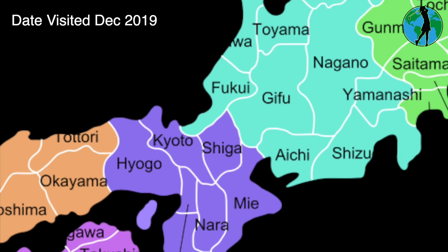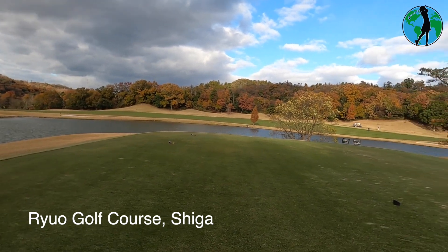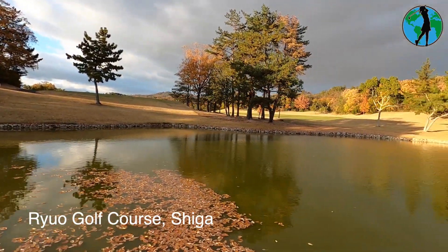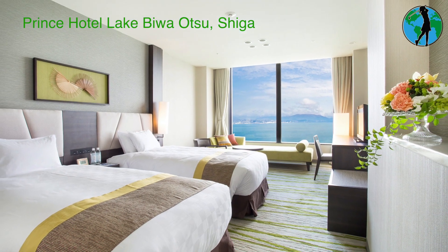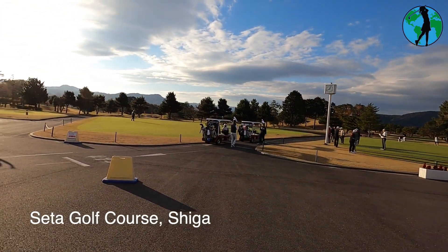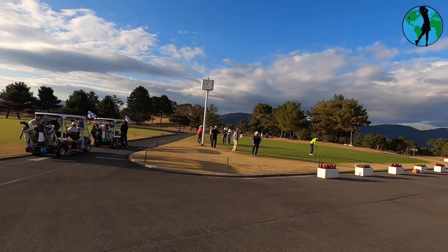With just 42 golf courses, Shiga Prefecture is the home of Lake Biwa, the largest freshwater lake in Japan. There's the Prince Hotel in a commanding position with 529 rooms overlooking Lake Biwa. Part of the Prince Group, Seta Golf Course has 54 golf holes on offer, and the North Course staged the US Women's Professional Mizuno Classic.